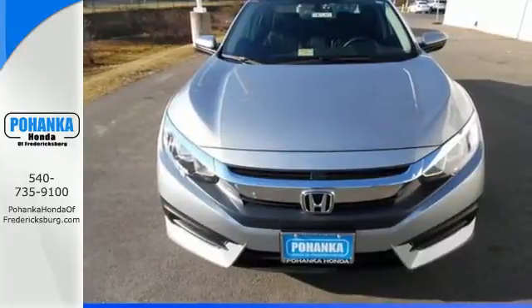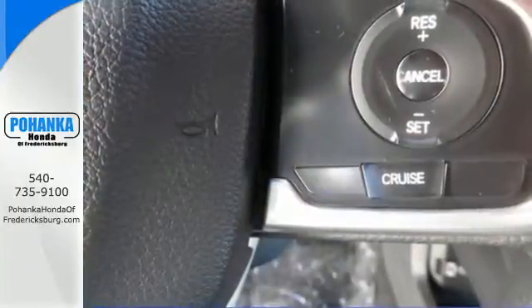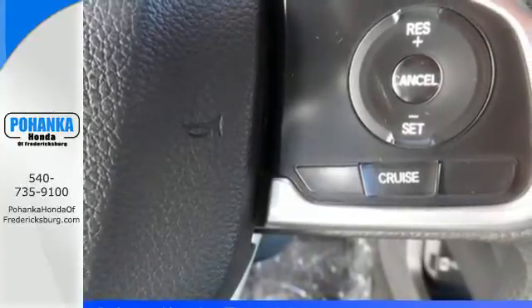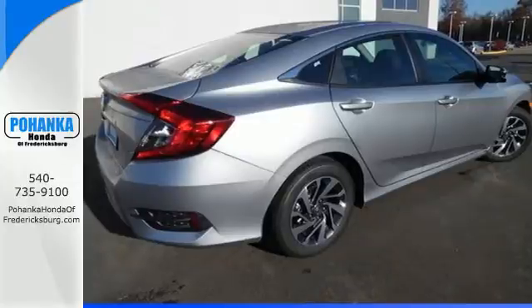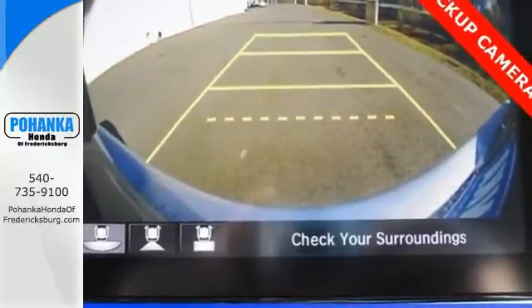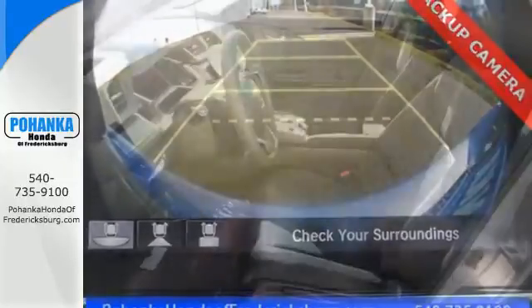The interior is comforting by nature and features climate control, Bluetooth, and a USB audio interface. Vehicle stability assist with traction control and a multi-angle rear view camera make for a safe drive, and the Eco Assist system makes for an efficient one.